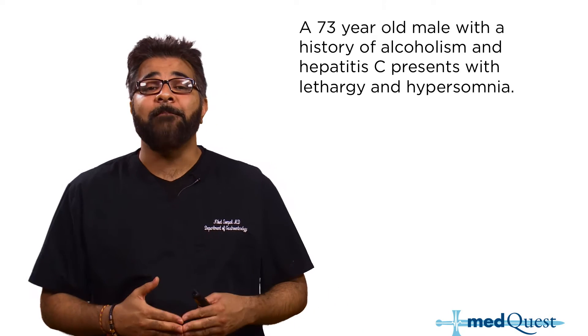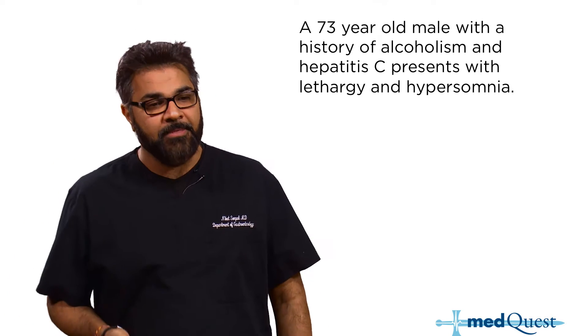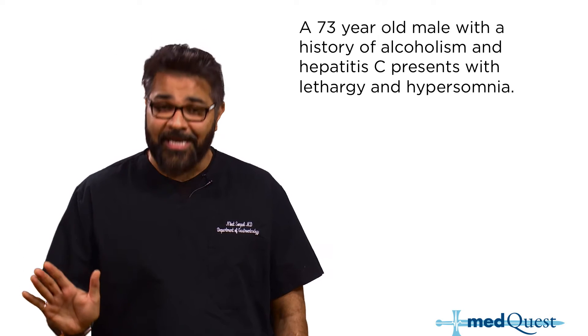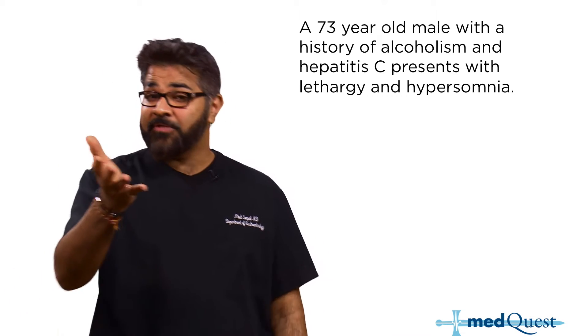You have a 73-year-old male with a history of alcoholism and Hepatitis C, who presents with lethargy and hypersomnia. Now for those of you who are rotating or residents, hypersomnia sounds like a great idea right now, because all of you are suffering from insomnia, hyposomnia, lack of somnia.